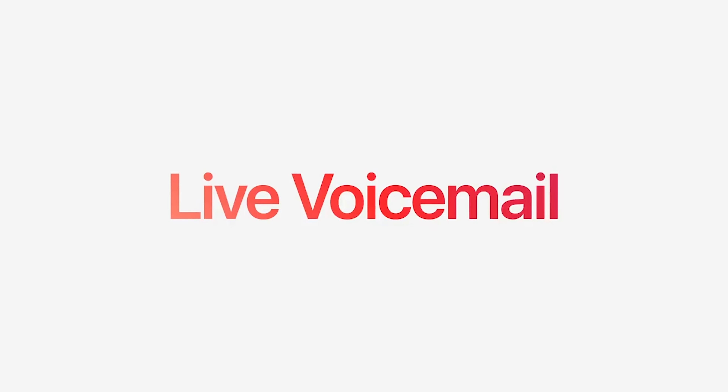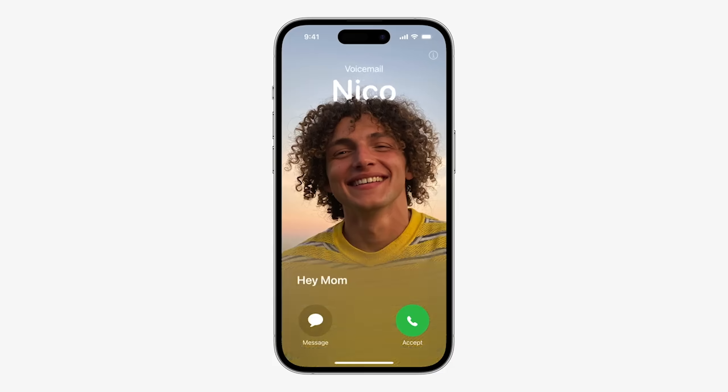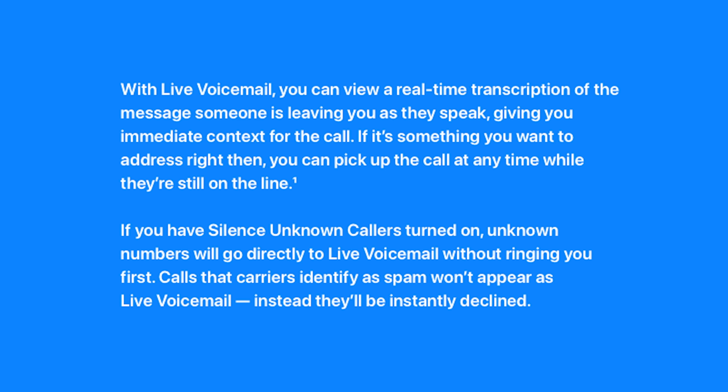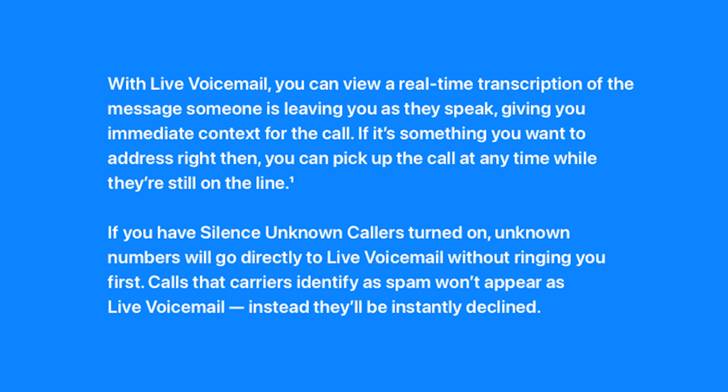Another new feature coming to the phone app is live voicemail. When you send a call to voicemail, you'll be able to see a live transcript of the message, so you can choose to answer it before they hang up. I see this being very useful for moments where you might not be in a position to answer the phone, but you might still be able to dip away if needed — like if you're in a meeting or at work. And just a little FYI: if you have the option to silence unknown callers, it would basically send them directly to live voicemail without ringing you first.